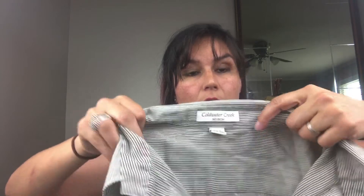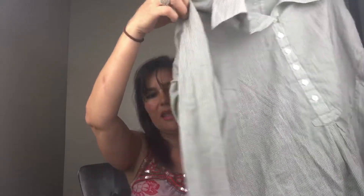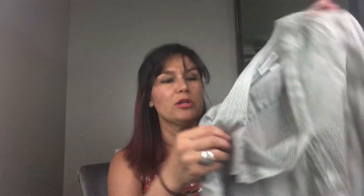Next we have a Coldwater Creek olive green pin striped high-low button front tunic. When I first looked at this top I thought it was gray, but it's actually olive green. Olive green is very popular right now — anything in olive green I sell quickly. It is a high-low tunic, meaning the front is shorter. Coldwater Creek sold for $11.99.